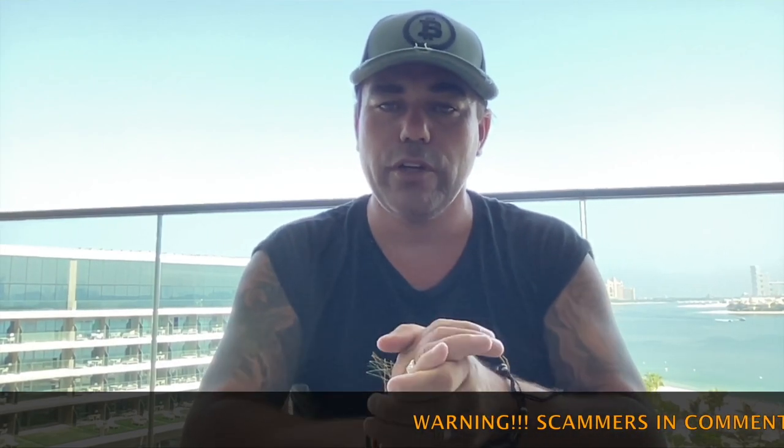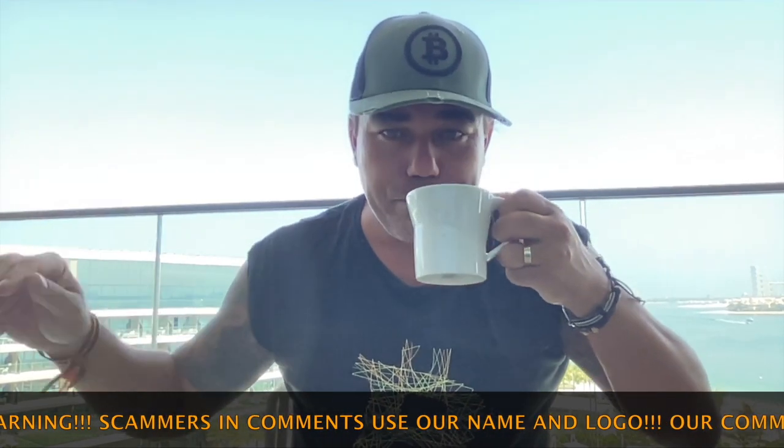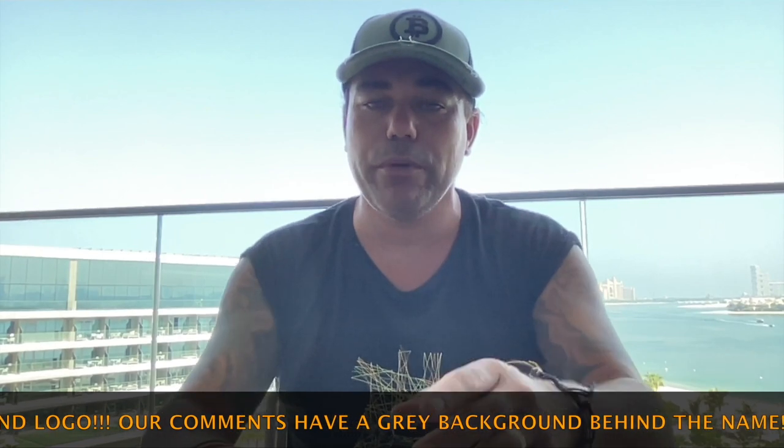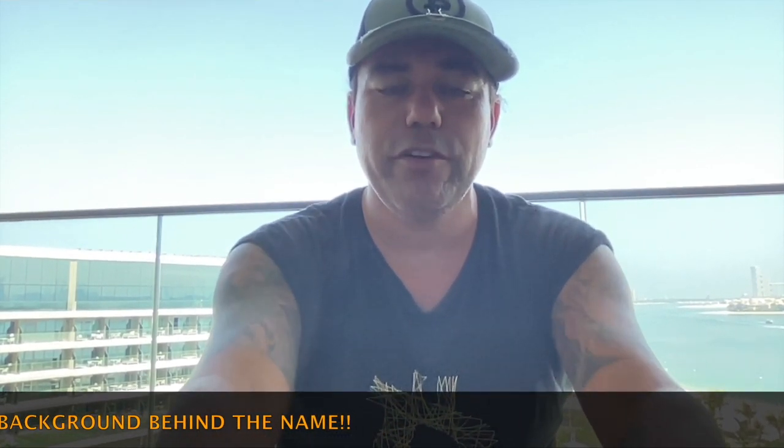That was everything for today — very short, I know, but I hope you really enjoyed the charts. I'm going to drink some more coffee, head down to breakfast and enjoy a beautiful day. Follow my Instagram as well because on Instagram you will see a lot of videos of what I'm doing here in Dubai — today I think we are going into the desert with cars or something.